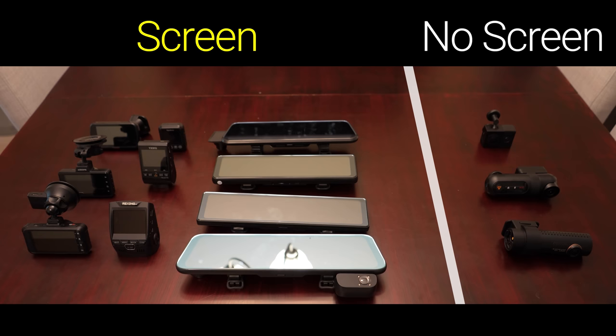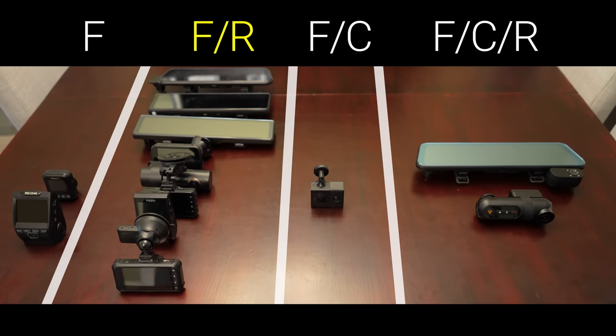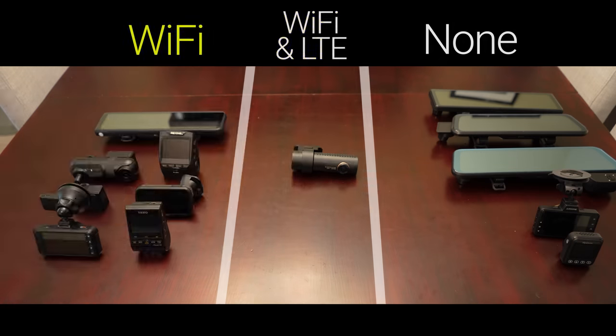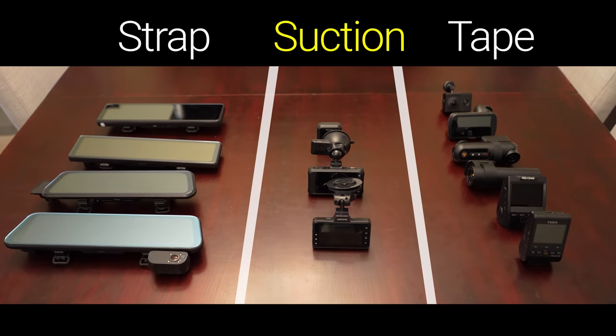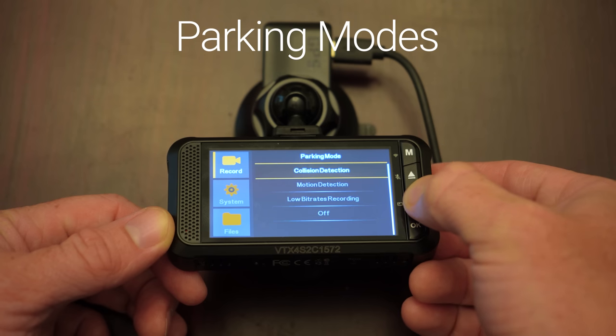Let's start out with a quick crash course in dashcam features so that you know what's out there. When you're choosing a dashcam, you can go with a screen or no screen. For a number of cameras you've got front facing only, front and rear, front and cabin, or front cabin and rear. You can choose GPS for tracking speed and location or no GPS. Then you've got wifi, cellular, or no app connectivity. A lithium battery or a supercapacitor provides enough energy to finish recording when the car turns off or loses power. You can go with a suction cup mount or with double sided tape. And for parking mode the most common options are continuous low resolution recording, impact based recording, and motion based recording.